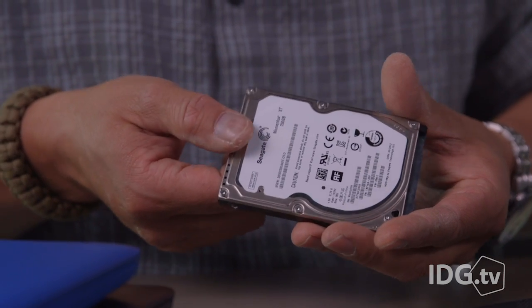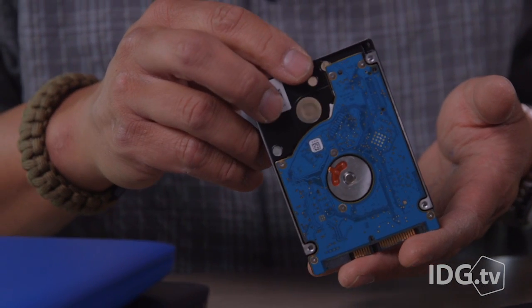Vendors are also pushing hybrid drives that promise SSD-like performance. Don't believe that. They're faster than old-school hard drives, but they don't compare to an SSD. You're better off just buying a regular old hard drive, and if you go that route, 500GB or 1TB should be plenty of space.